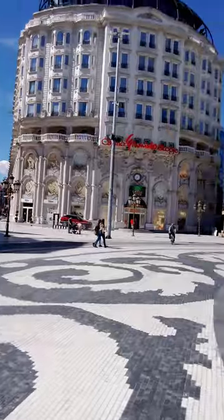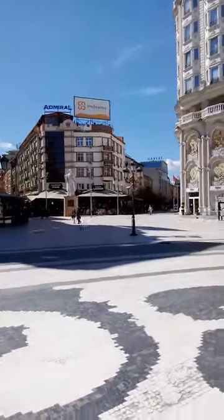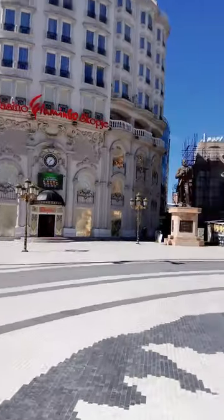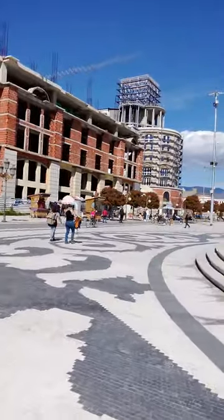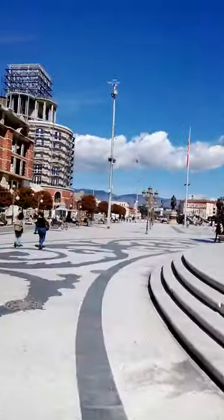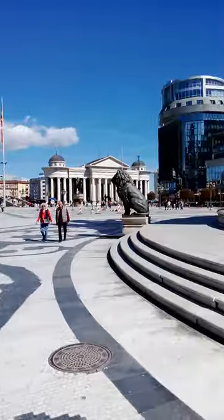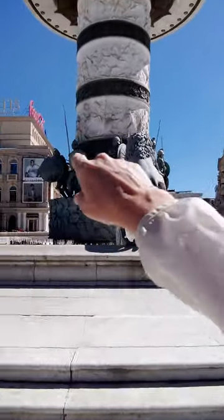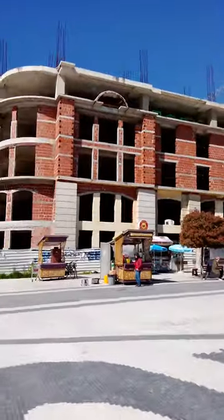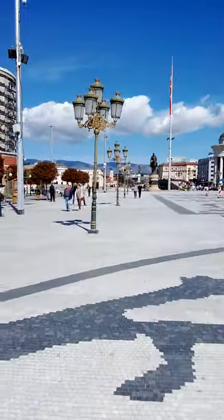This is the main square of Skopje — S-K-O-P-J-E. Skopje is the capital of North Macedonia. Over here we have a lion statue, and over there we have gladiators. Have you ever seen that film with Russell Crowe? Great film — Russell Crowe was the top gladiator, definitely worth watching.